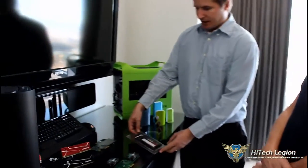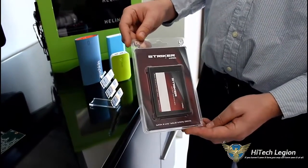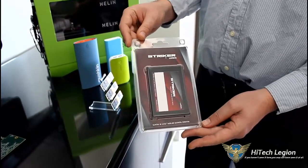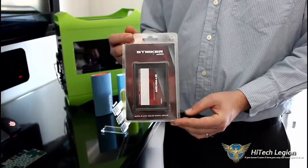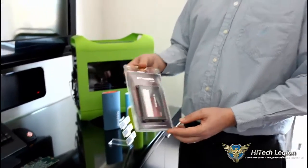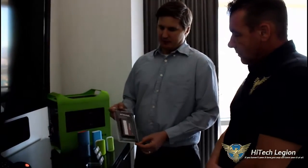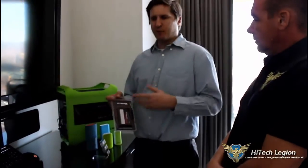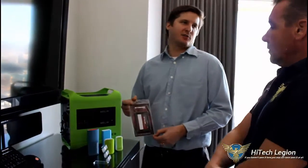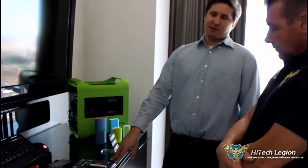Up next here, this is our new Striker drive. This drive uses the Phison PS3110 new controller — industry leading specs. It will do up to 565 read, 550 write, and up to 92,000 IO per second. This will be launched Q1 in 240 through 960 gigabyte capacities. With this, we're going to use L95B flash, which will have performance levels — especially in the higher capacities — similar to Toshiba flash, but at a better price point. We're really excited to get that out with the Phison PS3110 controller.